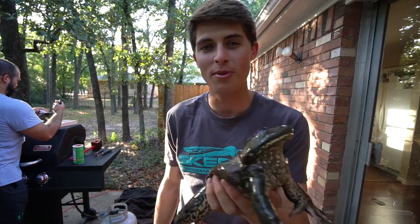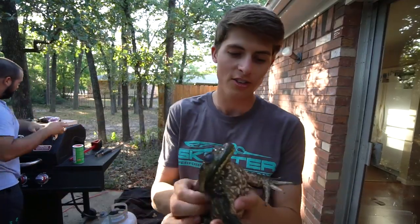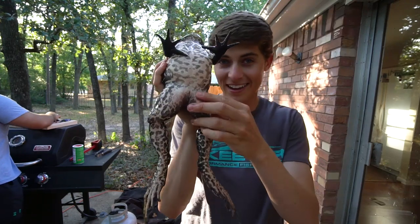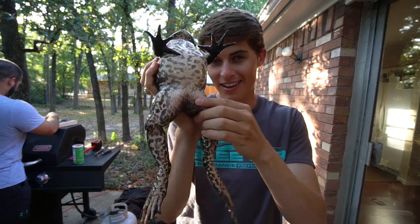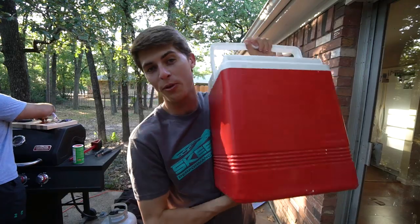Frogs! Hippity hop right into my stomach. Howdy everybody, welcome back to another episode of TRF. Today is going to be a fun episode because we're going to go through the experience of catching frogs, cleaning frogs, cooking frogs, and eating frogs. These are giant — I don't know exactly what species of vole frog — but they are huge, some thick meaty thighs. Before we get into cleaning and cooking, we're going to head to the lake to show you guys how I caught those frogs in a rather unconventional way.